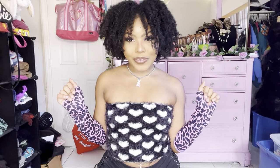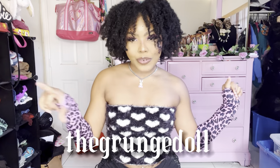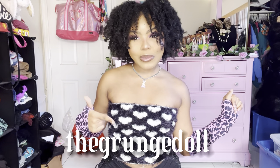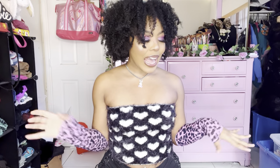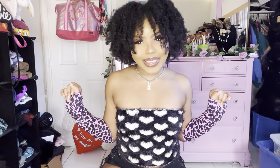So now we're doing the try-on haul portion. If you don't know, I sell on Depop — my handle is @TheGrunchDoll, same as this YouTube channel, so if you're interested in anything I show here, check it out down below. I dabble in a lot of aesthetics and that's what I'll be showing here today — we have some A1 pieces in here.